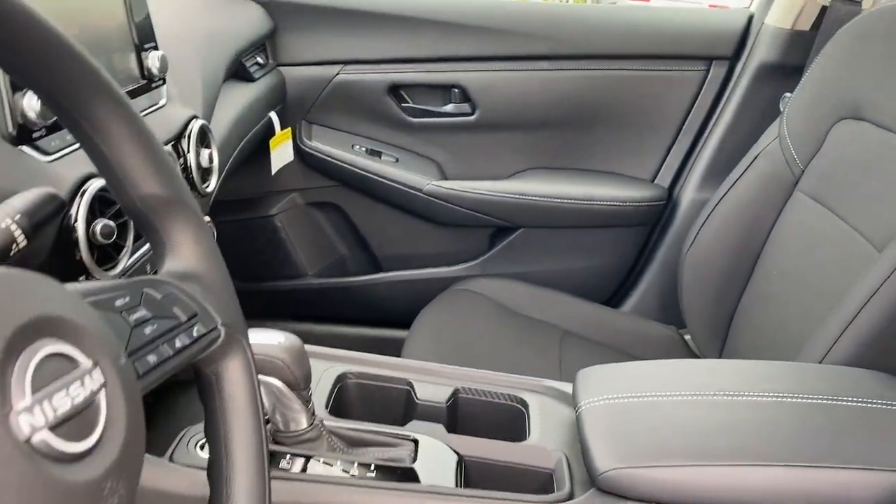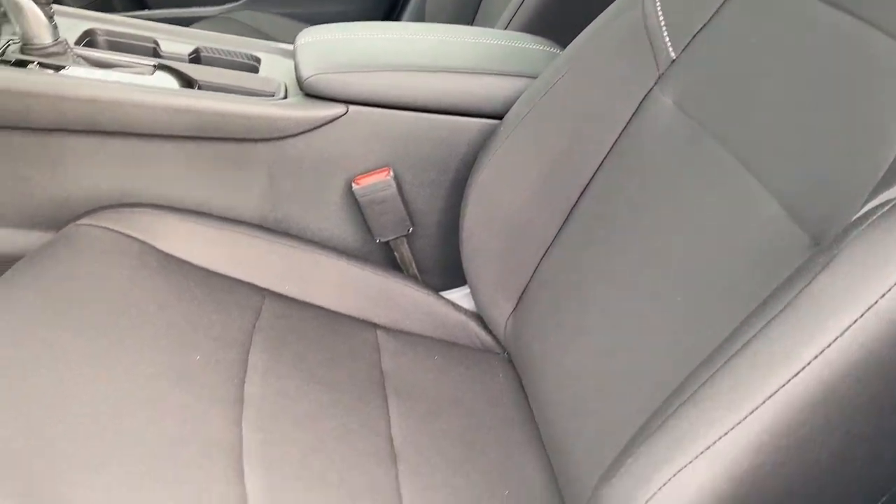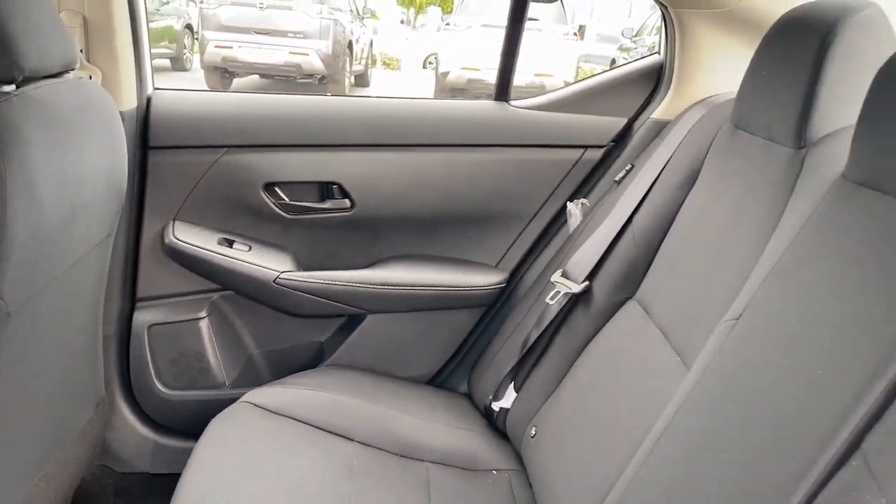Apple CarPlay and/or Android Auto, keyless entry, hybrid, steering wheel audio controls, electronic stability control, blind spot monitor, alarm, rear spoiler, intermittent wipers, traction control.